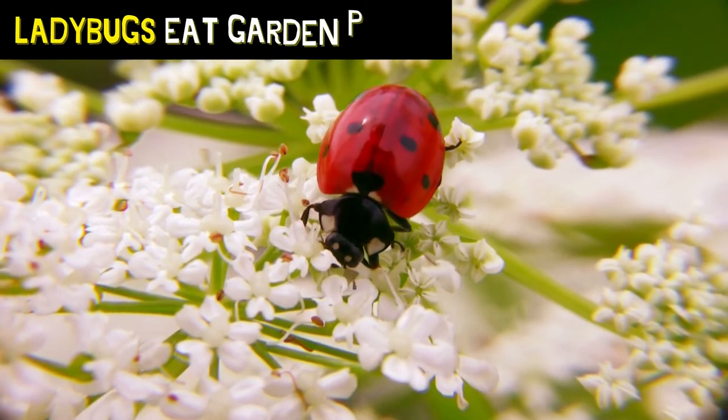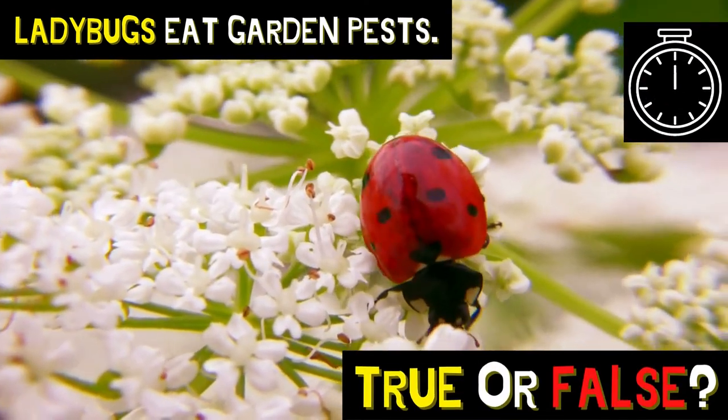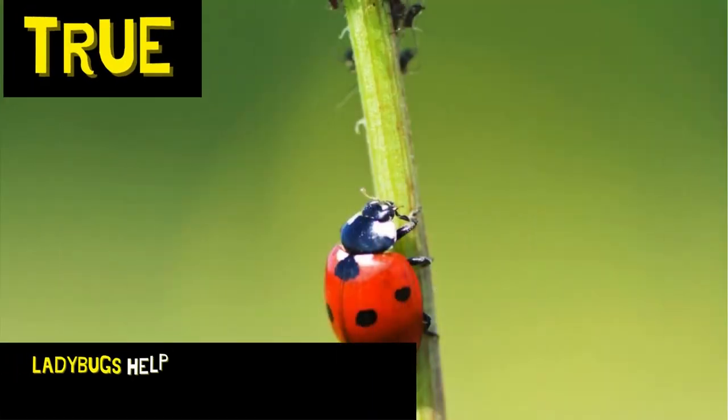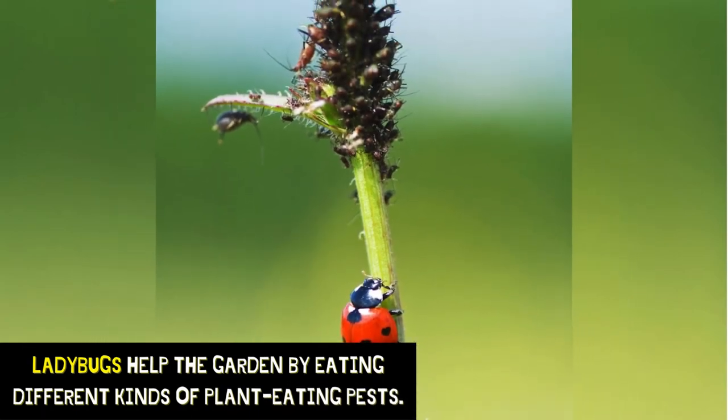Ladybugs eat garden pests. Is that true or false? That's true! Ladybugs help the garden by eating different kinds of plant-eating pests.